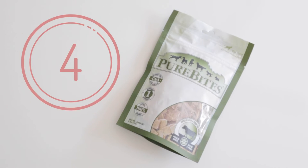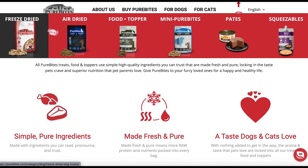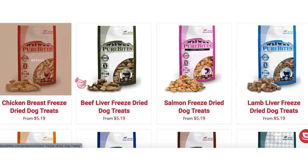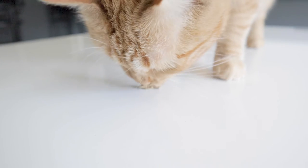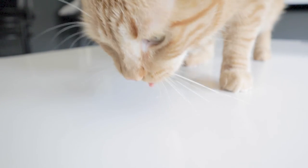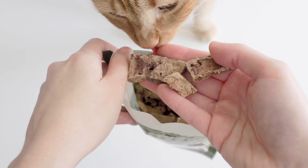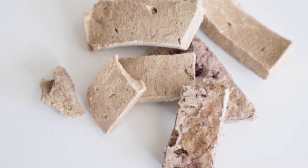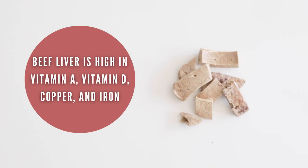Number four: Pure Bites Freeze-Dried Treats. Pure Bites' main focus is single-ingredient freeze-dried and air-dried treats and toppers. They have a wide variety of muscle meats, organ meats, fish, and a few with some vegetables included. Their protein selection is also quite wide. The ones I have here are freeze-dried liver treats, which are another fan favorite in our house. These can be great as training treats as well, since they're small and easily breakable. Since these are still a very nutrient-dense, secreting organ meat, I don't give too many.